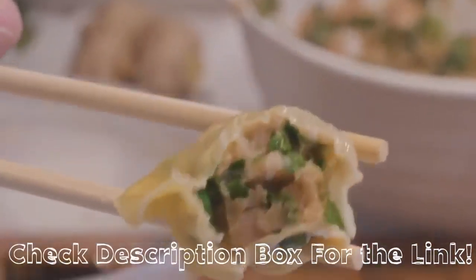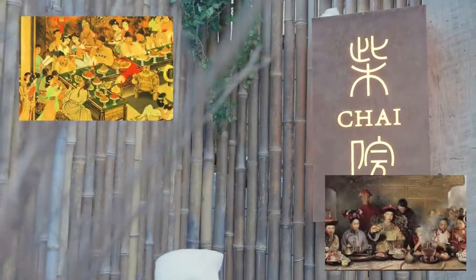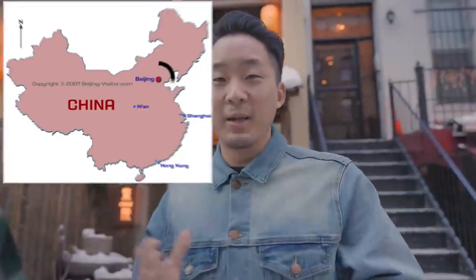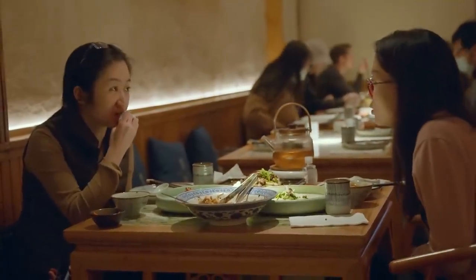It's very tasty and it gives you that feeling just like it is pork. Our first spot in Midtown Manhattan, Chai, is trying to encapsulate the complexity and multi-layered history of Beijing's cuisine. Beijing has been China's capital for almost 700 years, so it is very mixed. A lot of different people from different regions have come and influenced the food there.